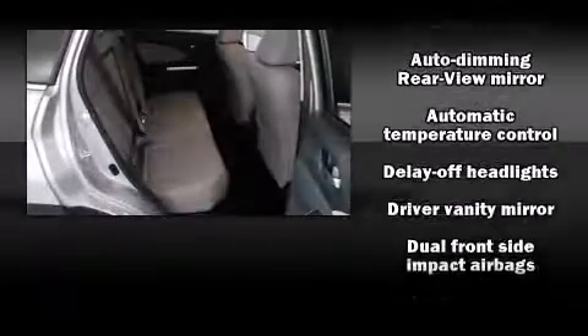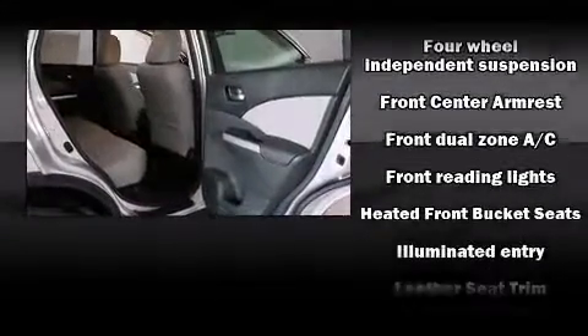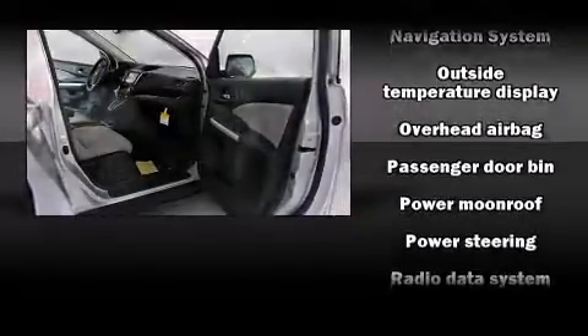Honda ensures the safety and security of its passengers with equipment such as dual front impact airbags with occupant sensing airbag, head curtain airbags, traction control, brake assist, a security system, and four-wheel disc brakes with ABS.